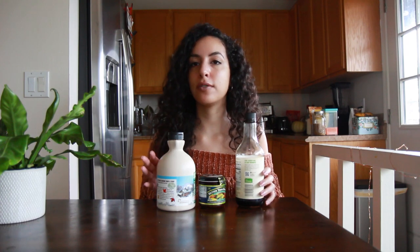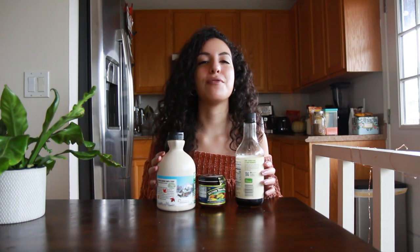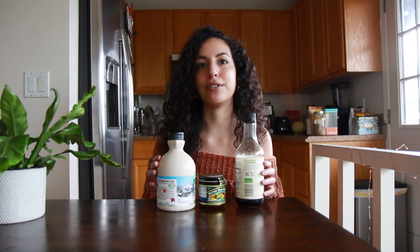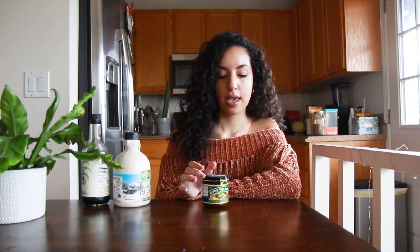Maple syrup is great on vegan pancakes but can be used as a sweetener for anything, including oatmeal. I love to add it with soy sauce to my tofu. Soy sauce is something a lot of vegans have on hand — it's great for infusing food with that umami flavor and you can soak tofu or tempeh in it. Veggie bouillon is something I really like to have on hand because it lasts a long time in the fridge and basically turns water into vegetable broth. I cook quinoa in it, use it for soups, stews, and all kinds of dishes — it adds a concentrated savory flavor.